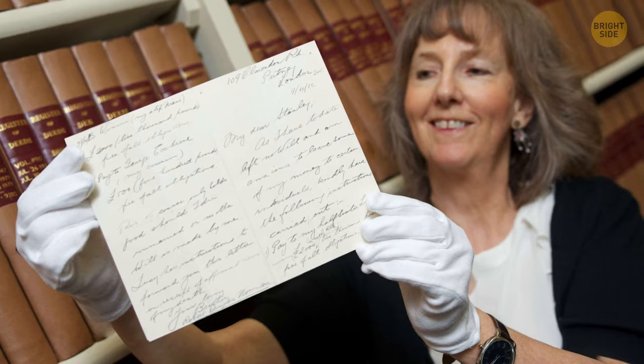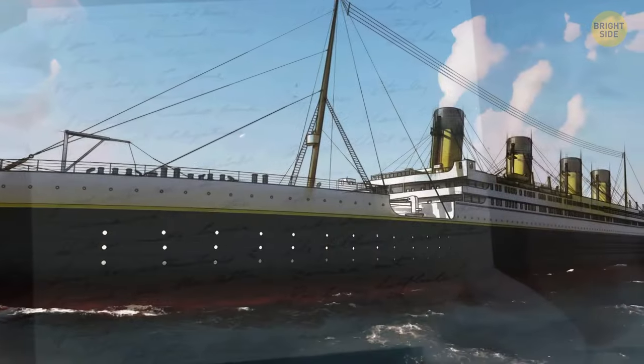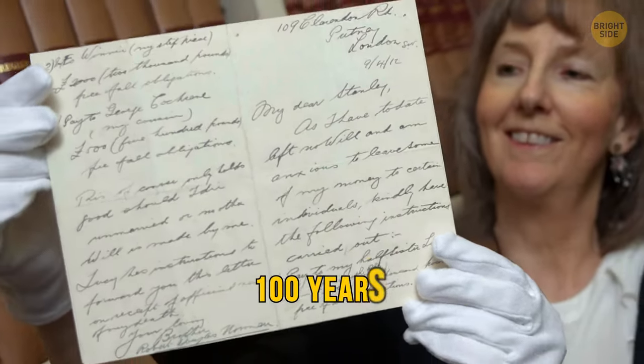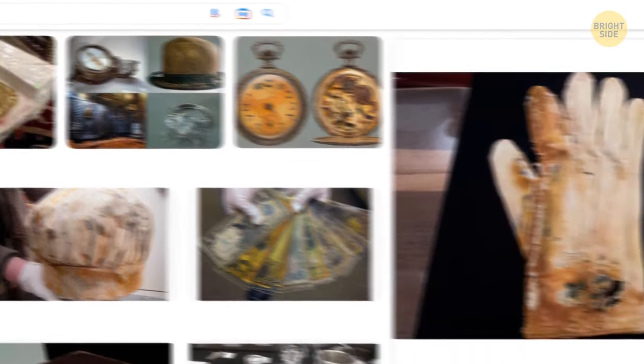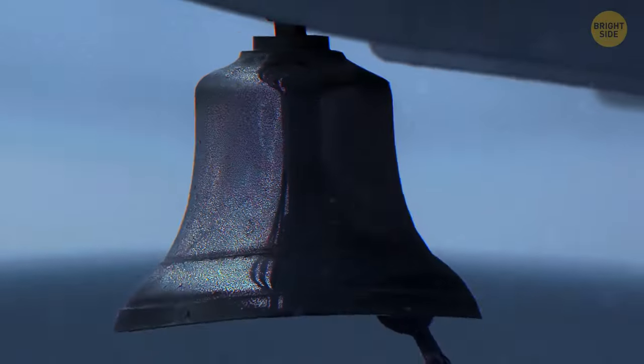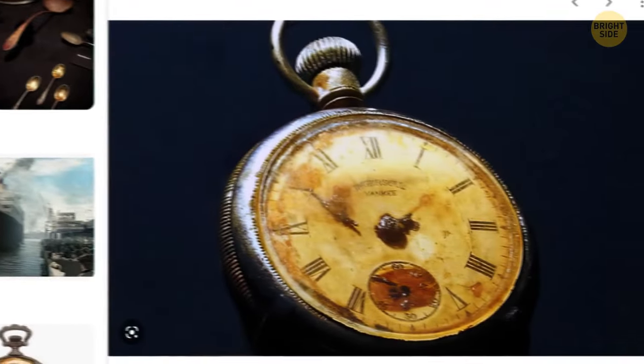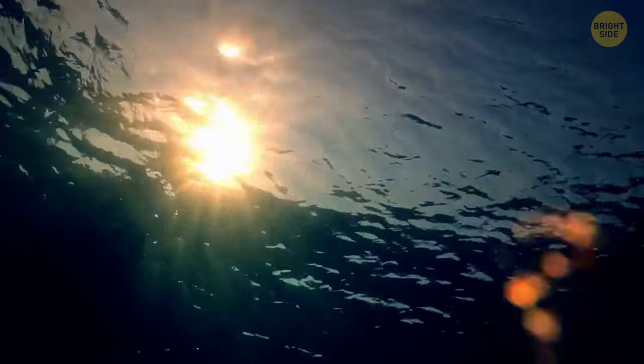Multiple things have survived the Titanic: a handwritten letter where a mother and daughter wrote to the girl's grandma about the amazing journey they were on together — it was sold at auction after more than 100 years. A battered pair of white cotton gloves was found in the wreck. Musicians on the Titanic played till the very last moment, and sheet music and one violin were found among the wreckage. The bell a crew member rang three times to warn of the nearby iceberg. And a pocket watch that stopped at 1:45 a.m. — the time when the ship went under the water.